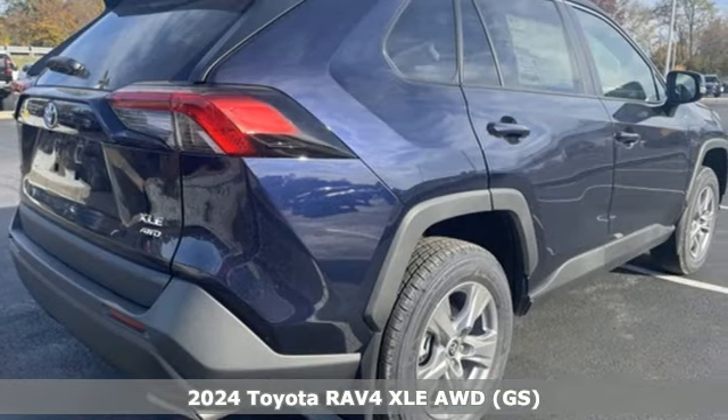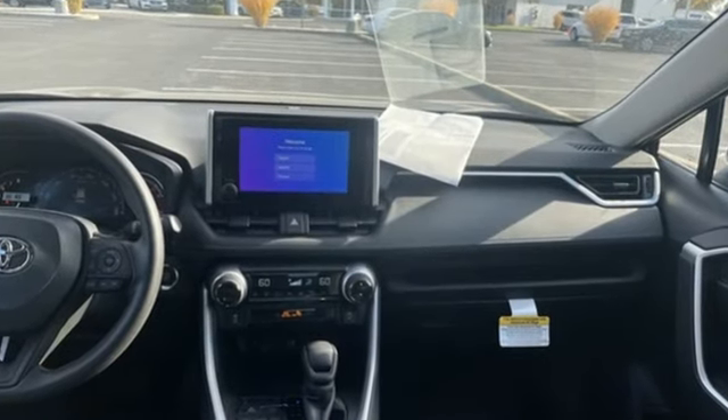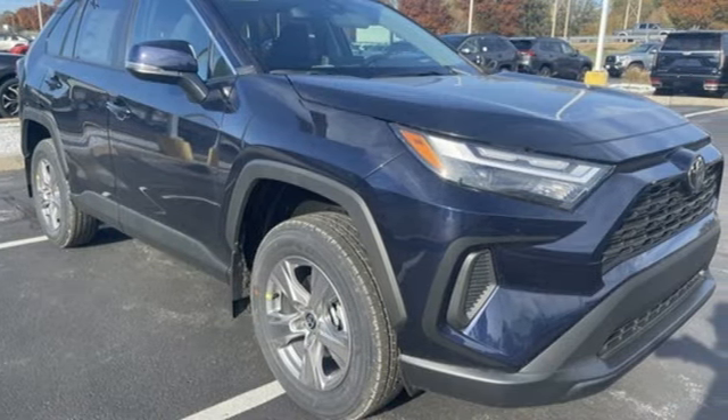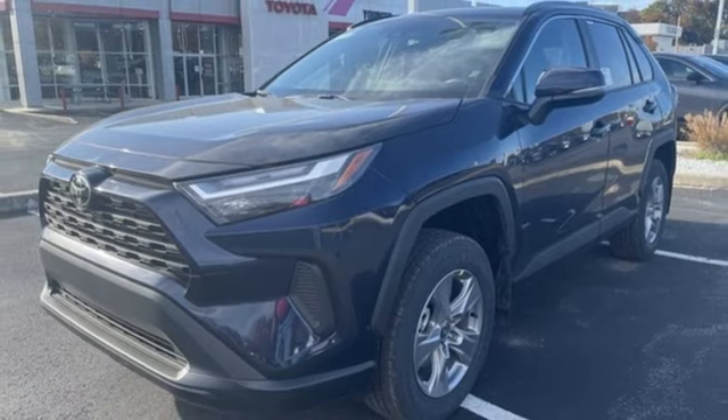And it comes with all the amenities you need: Steering Assist Cruise Control, Wi-Fi Hotspot, Dual Zone Climate Control, Streaming Audio, Automatic Transmission, Manual Tilting Steering Column, Doors and Push Button Start Proximity Key.